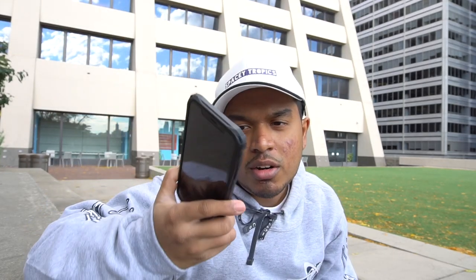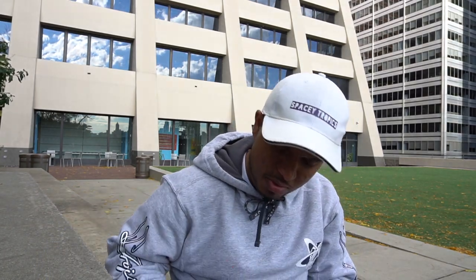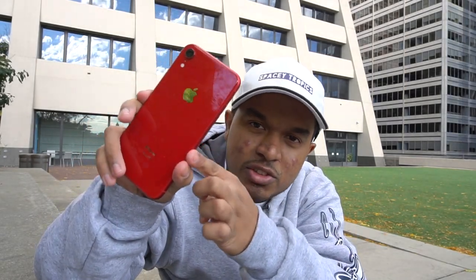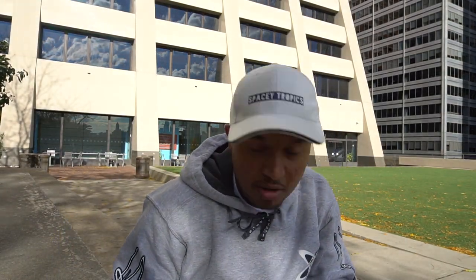So, the iPhone XR product red. First of all, why product red? It's a beautiful color, and taking off the case, you'll understand why. It is one hell of a beautiful color, and these aluminum rails are fantastic to hold. We'll get into build quality and stuff a little bit later.